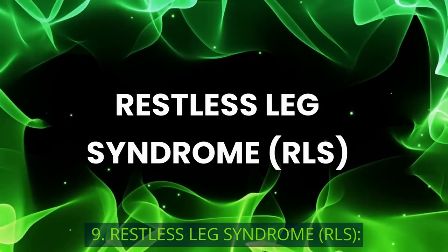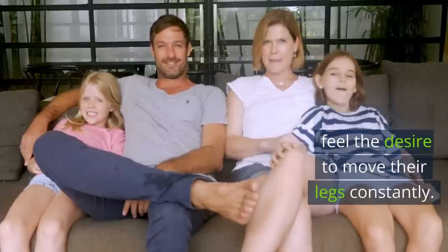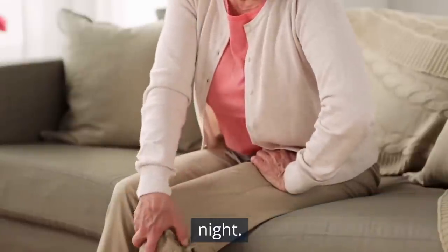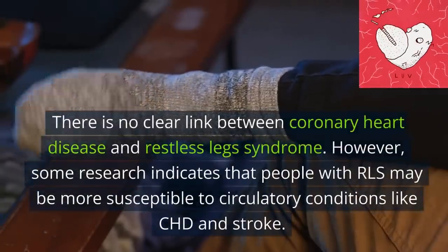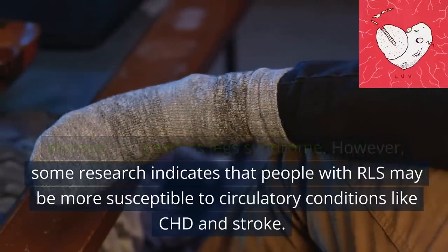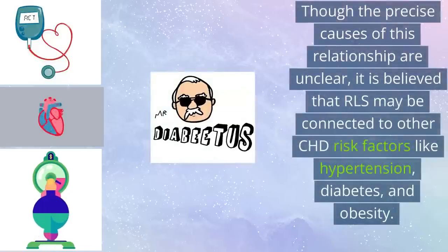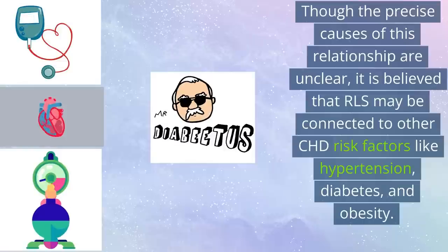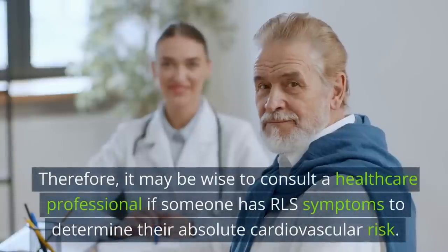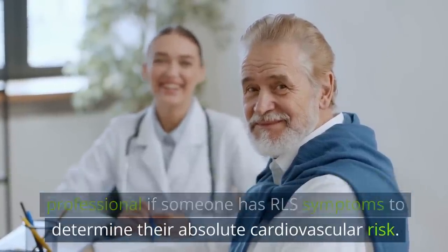9. Restless Leg Syndrome (RLS). RLS is a neurological condition that makes people feel the desire to move their legs constantly. Itching, tingling, and burning sensations in the legs are typical RLS symptoms that can get worse at night. There is no clear link between coronary heart disease and restless legs syndrome. However, some research indicates that people with RLS may be more susceptible to circulatory conditions like CHD and stroke. It is believed that RLS may be connected to other CHD risk factors like hypertension, diabetes, and obesity. It may be wise to consult a healthcare professional if you have RLS symptoms to determine your absolute cardiovascular risk.